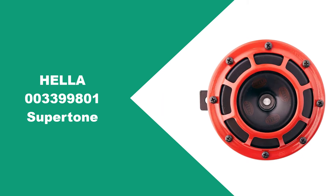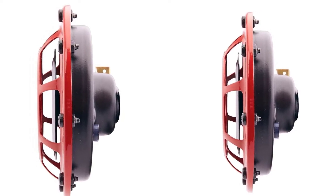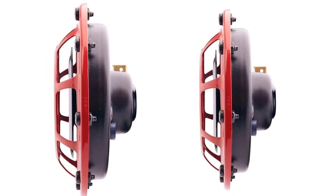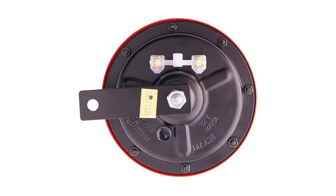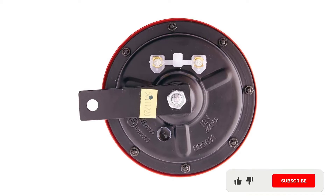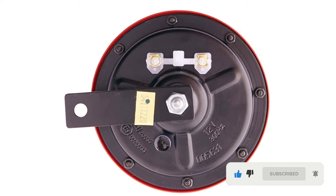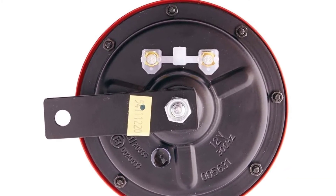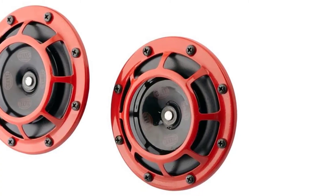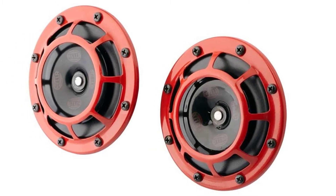At number one: Hella 003399801 Supertone. If you've ever seen a big pair of round horns lurking behind a front grille, especially on a Subaru, then these are likely what you've seen. The Hella Supertone is for some reason the horn of choice for what seems like all Subaru WRX and STI owners, but even if you don't have a Subaru, this is a top pick for an aftermarket car horn if you're looking to swap out your mundane factory units.